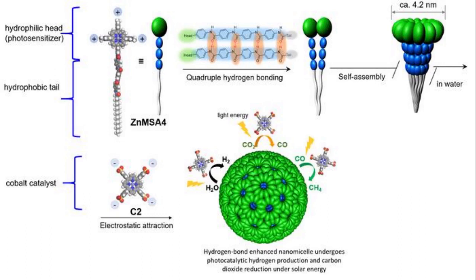The core of the new artificial photosynthetic system is a highly stable artificial nanomicelle, a kind of polymer that can self-assemble in water, with both a water-loving hydrophilic and a water-fearing hydrophobic end. The nanomicelle's hydrophilic head functions as a photosensitizer to absorb sunlight, and its hydrophobic tail acts as an inducer for self-assembly. When placed in water, the nanomicelles self-assemble due to intermolecular hydrogen bonding between the water molecules and the tails.